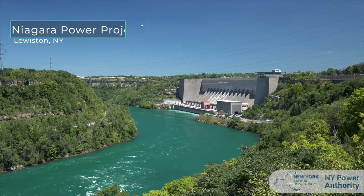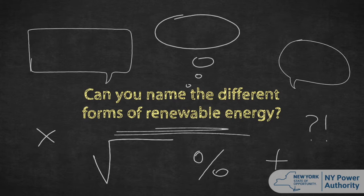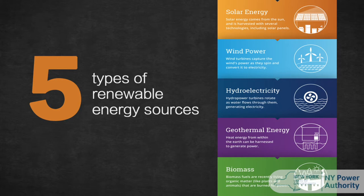But today, we're going to explore a different renewable: solar thermal energy. There are many different forms of renewable energy — can you name them all? Some of them include solar energy, wind energy, hydroelectricity, geothermal energy, and biomass.